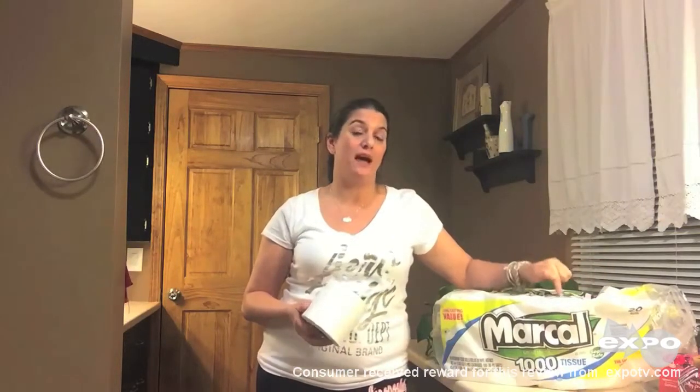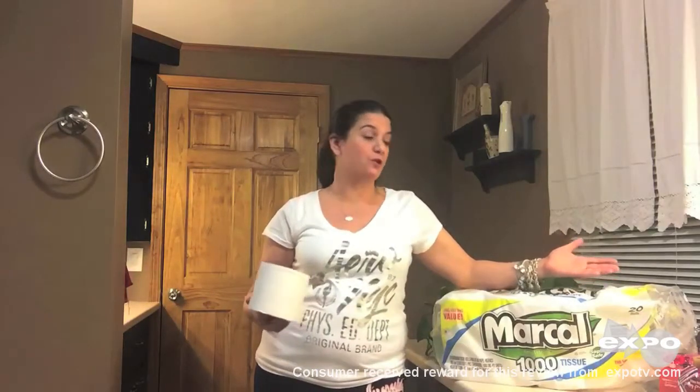I'm always looking to pinch a penny here or pinch a penny there. But the best thing about this Markel 1000 count toilet roll is it's septic safe. I have a septic system, so it's one less thing that I have to worry about. So overall, performance was good, a long lasting roll, price just right, septic safe — how can you go wrong?